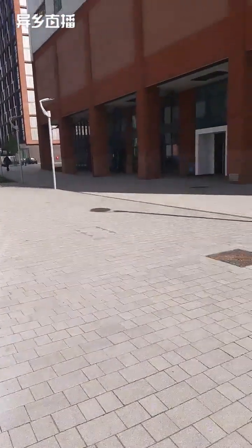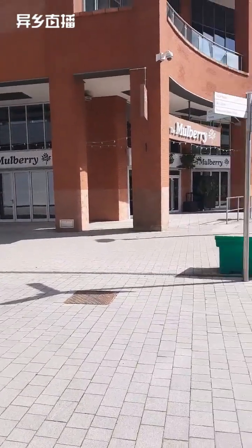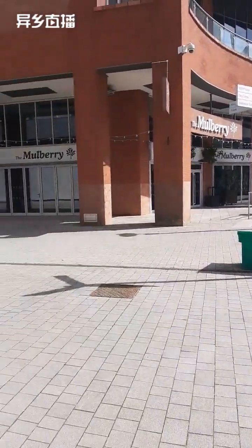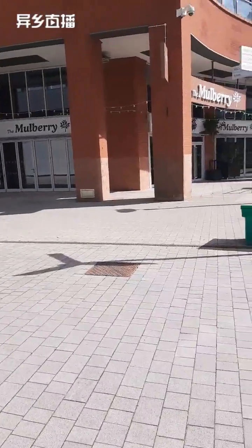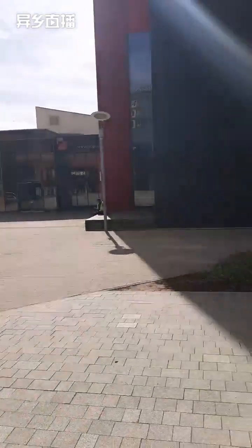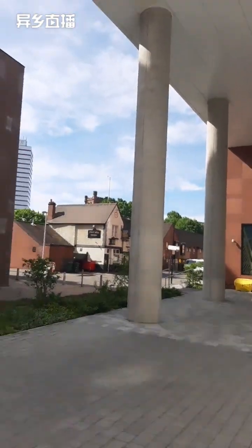As you can see, right outside of our reception there are loads of places where you can eat. You've got Bella Italia, Mulberry, and just down there is Pizza Express. Today we are going to start at our main reception area.